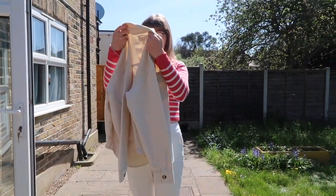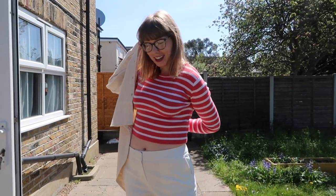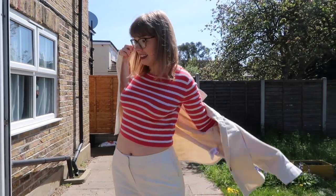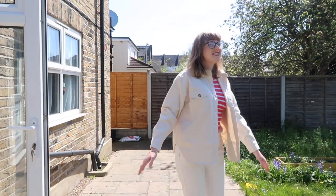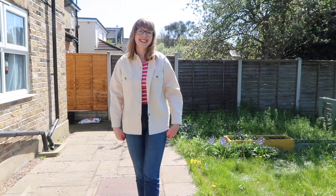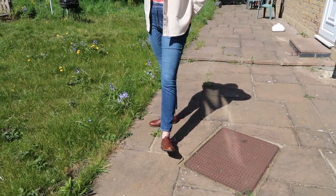This is the jacket from Hobbs which was 89 pounds. It is quite thin — it's almost like a thick shirt, basically a jacket. I do really like it, though it might be maybe a size too big. I think they are meant to be a bit oversized. My overall thinking is that I would keep all three if I was rich, but I'm not.